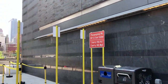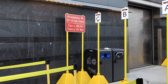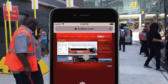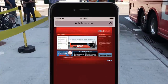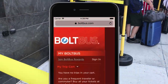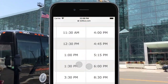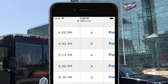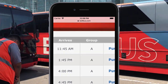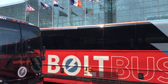Bolt Bus does boarding in groups just like the airlines — there's groups A, B, and C. I'm always in group A, and the secret to always getting group A is to sign up for the Bolt Bus rewards program. I literally just signed up and right away all the available tickets said group A, even if I was only buying one day in advance. It's free to sign up, so make sure you do it before you buy your ticket.